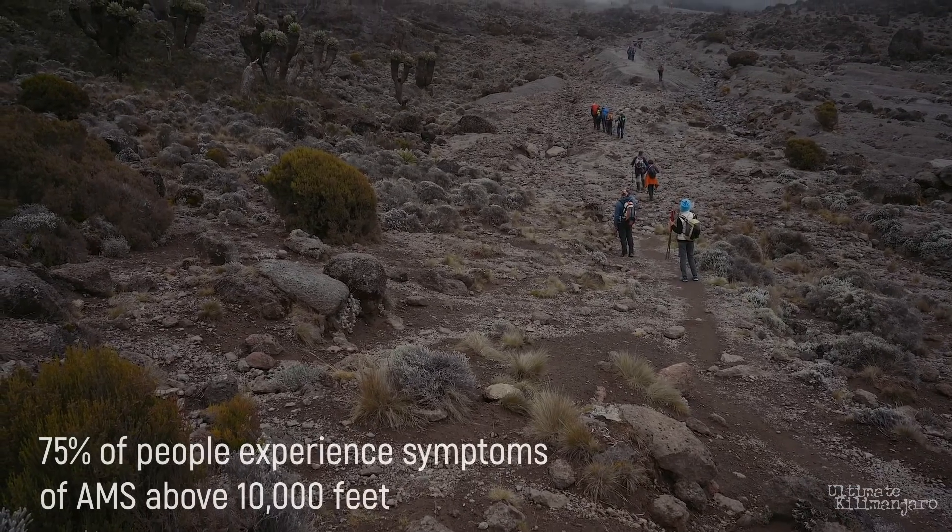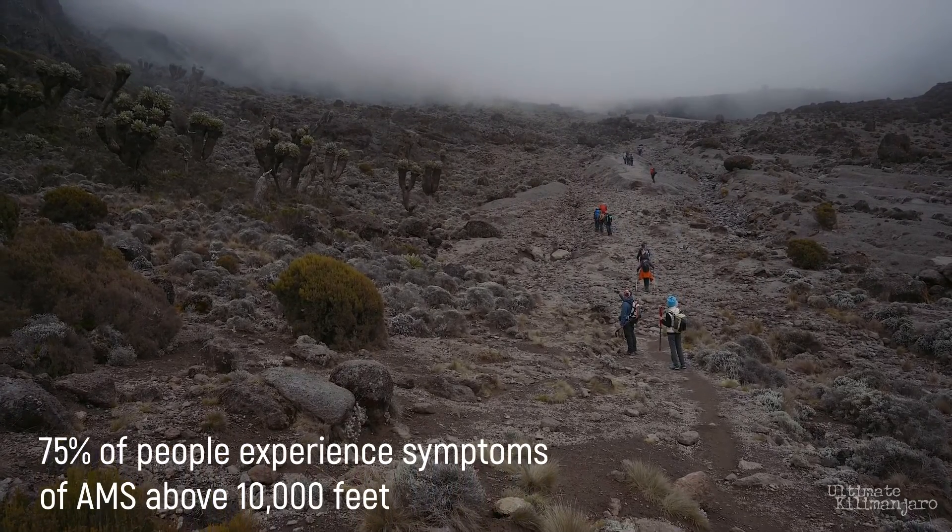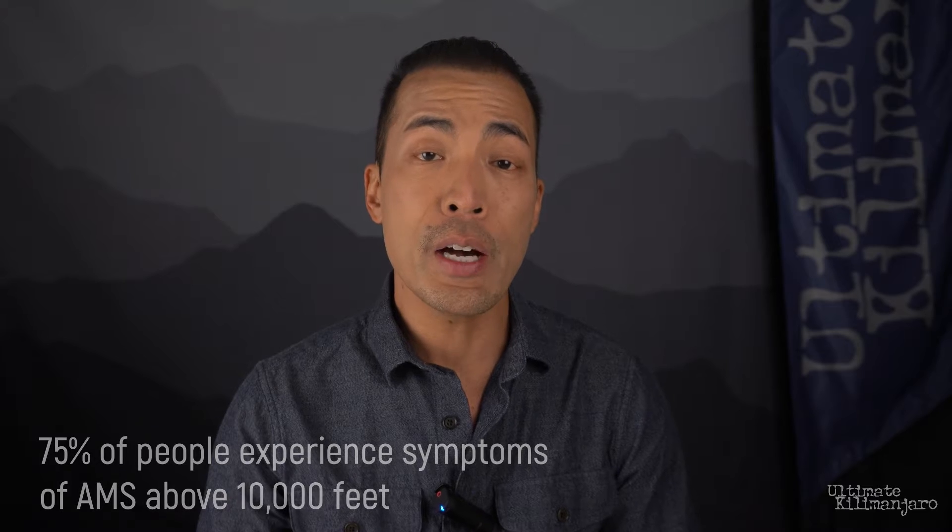Altitude sickness, also known as acute mountain sickness, or AMS, is caused by going too high too quickly. It's said that 75% of people will have some form of mild AMS above 10,000 feet. It's hard, if not impossible, to predict who will get sick. Some people are just more susceptible than others due to their genetic makeup.